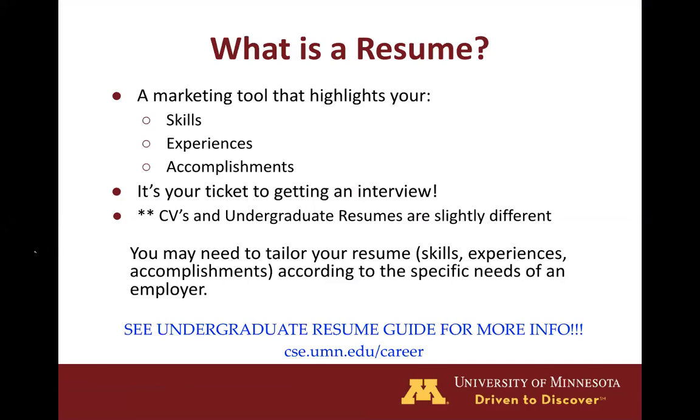First and foremost, what is a resume? A resume is really a marketing tool that highlights your professional self. It highlights your skills, your experiences, and your accomplishments in a concise and professional way. We like to think of resumes as your ticket to getting an interview because in most cases that is the first bit of information that an employer gets to learn about you. If they like what they see, they'll want to learn more in an interview.